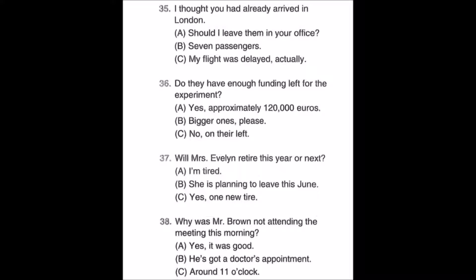Number thirty-seven: Will Mrs. Evelyn retire this year or next? A: I'm tired. B: She is planning to leave this June. C: Yes, one new tire.